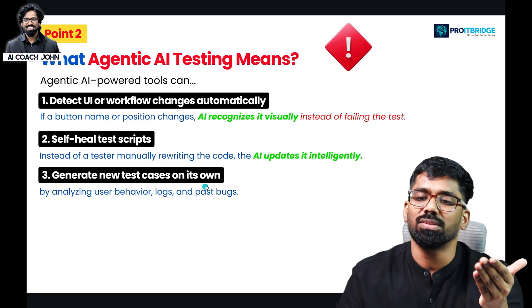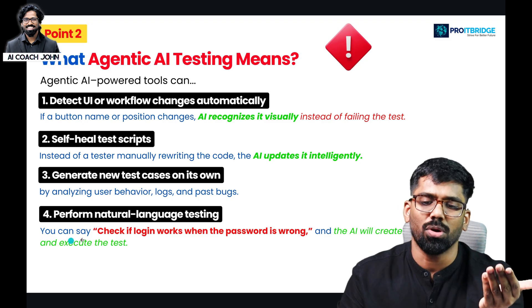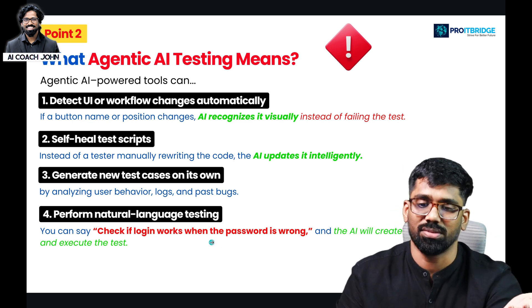Third capability: agentic AI can generate new test cases on its own. It can also perform natural language testing — for example, you type a prompt like 'Check if login works when the password is wrong,' and the AI will create and execute the test automatically.